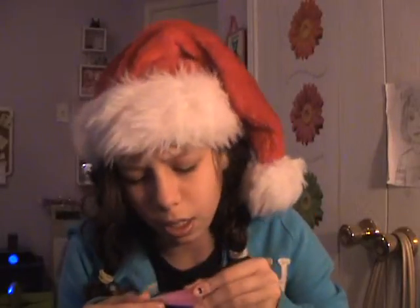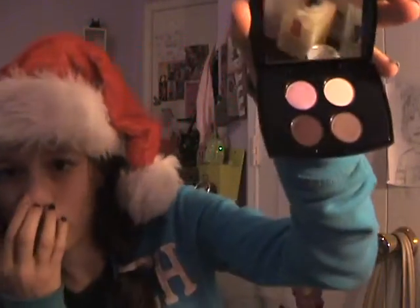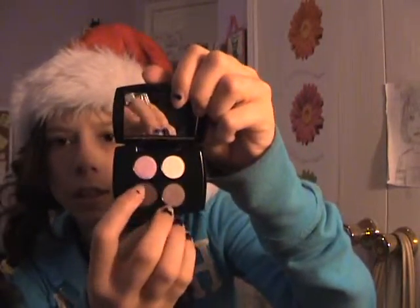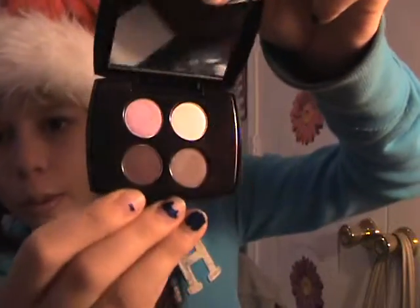These are Lancôme Juicy Tube Jelly glosses. This one is in Daiquiri, and that one is pretty pink but it's not going to show up that pink. And this Lancôme one is just a red — like a lavender yellow color. There's also Pale White. This one is called Drape, this one is Backstage, and this one is Quick. Those are really nice.